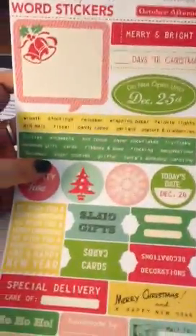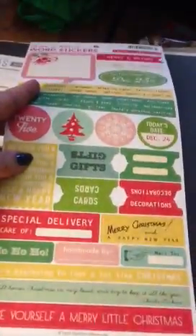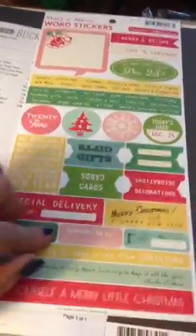Then I got the Make It Merry Word stickers. This is the only Make It Merry thing I got because I just thought you could use these with any collection. Obviously it's Christmas words — maybe not the yellow with what I got, but whatever.